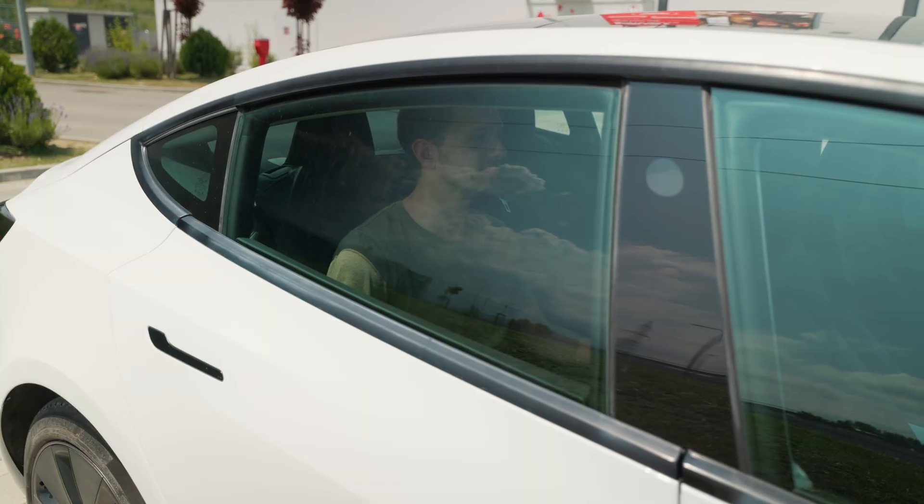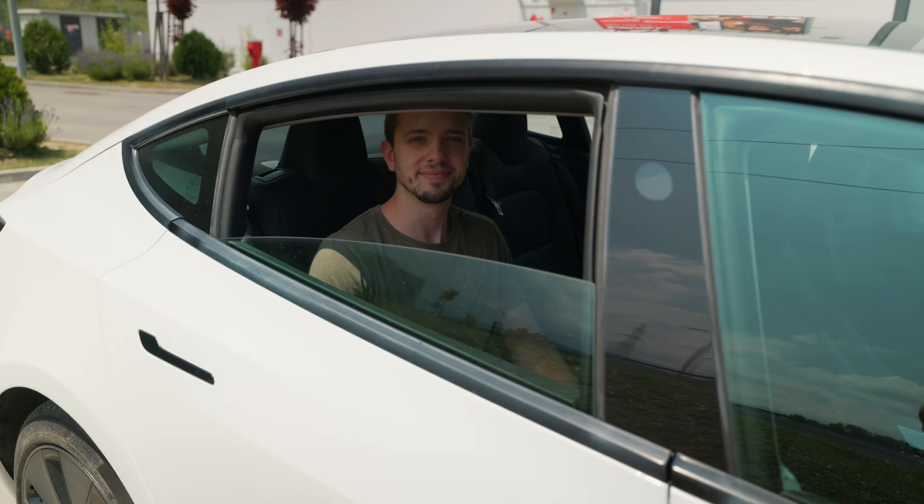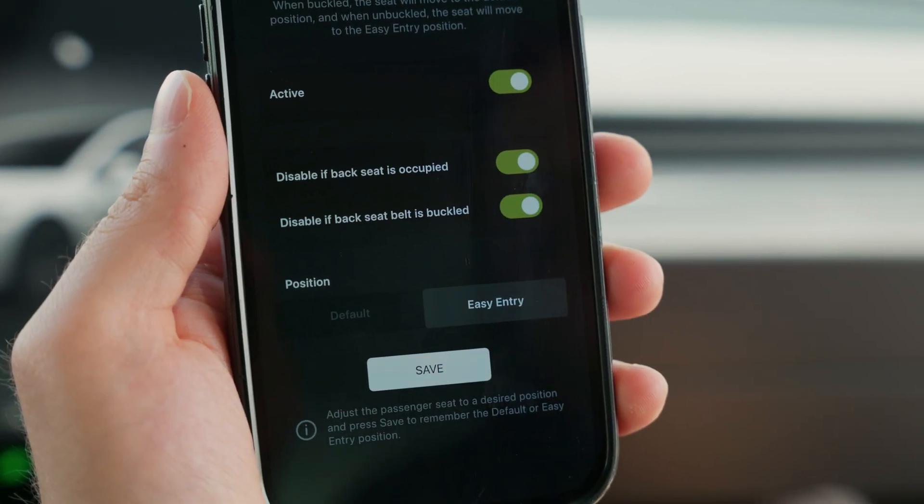But we didn't stop there. We've added smart protection for your rear passengers too. If there's a child seat or someone seated in the back, you can toggle a setting that prevents the front seat from moving backward, just in case someone's behind you.